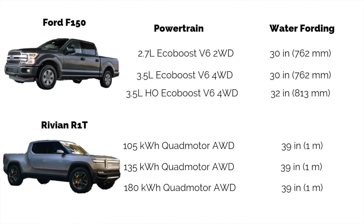What about water fording depth? If you like to take your vehicle off-road, this one is really interesting, because since the R1T doesn't need an air intake like a gasoline engine, you get a significant advantage. The R1T gives you 39 inches or one meter of water fording depth — basically about halfway up the truck — which is really, really impressive.